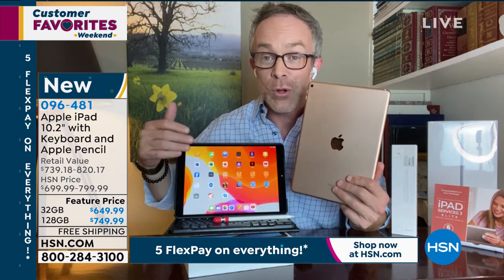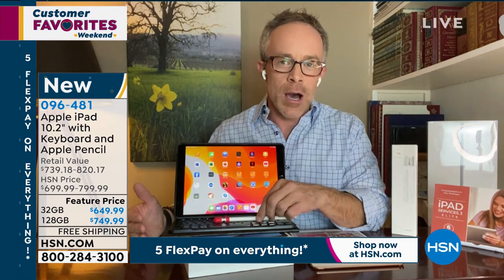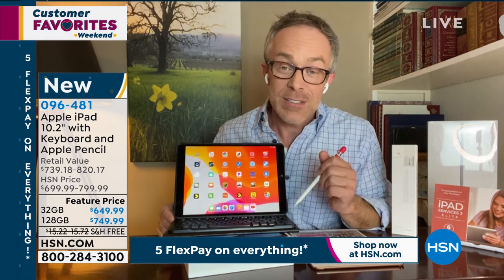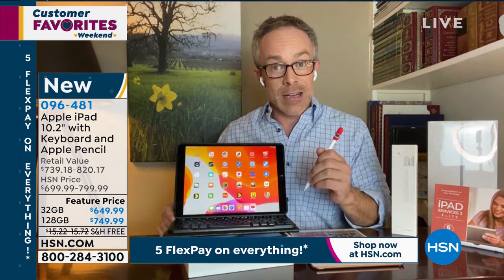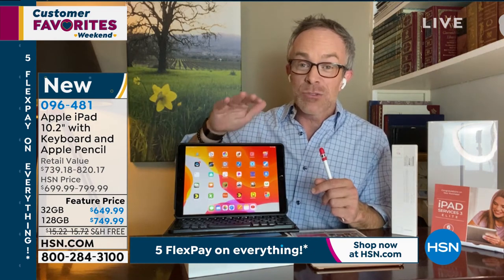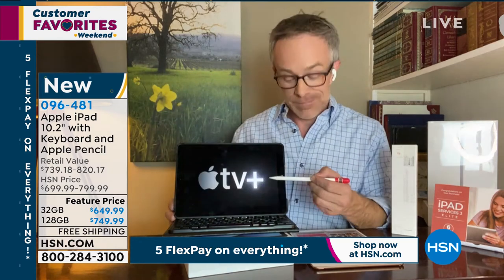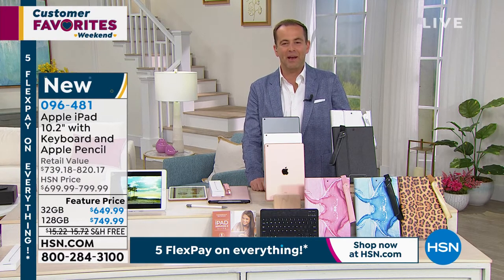HSN makes Apple affordable and gives you more time to try it out. Interestingly, the number one tablet at HSN is not the bargain basement options — it's Apple, because HSN makes it easy to get home and fall in love with the experience. One of the ways they make it easy is FlexPay — the HSN advantage. It's the best way to pay.